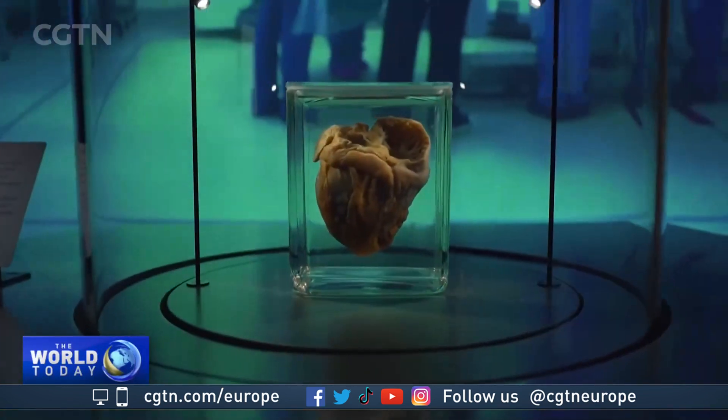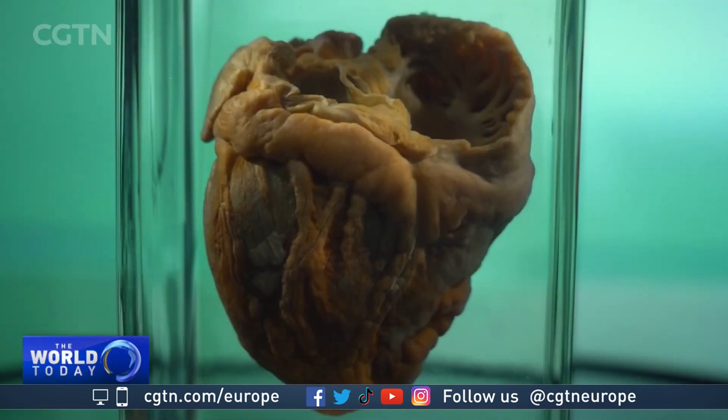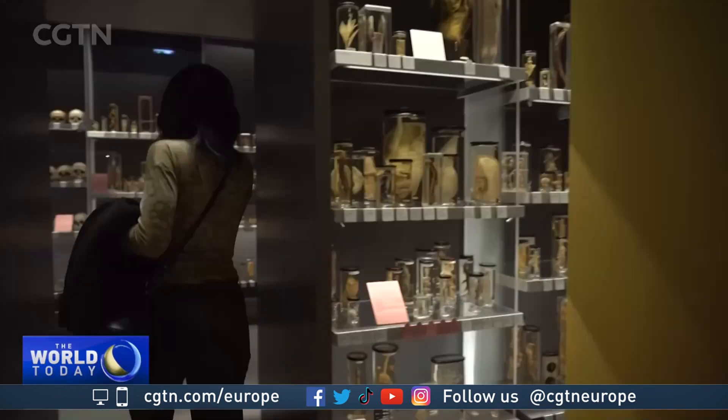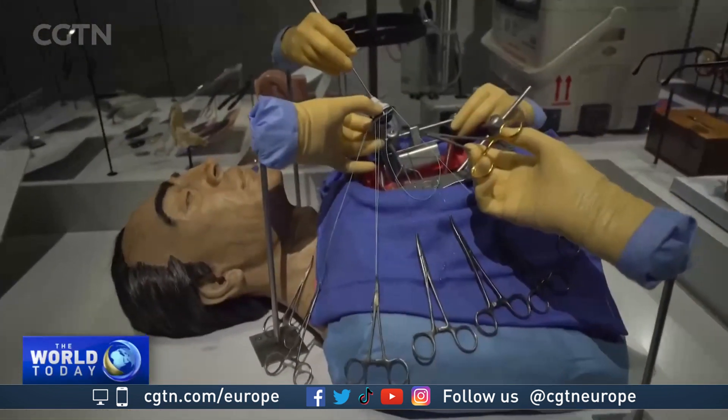And this far more recent addition: a failing human heart which belonged to a 22-year-old woman who had a successful transplant. The museum also takes visitors on a journey from Hunter's work to today's high-tech surgery. One visitor noted: "I teach anatomy in the United States, and so it was nice to come and see a real specimen from the different things that I teach. Normally we just use models."